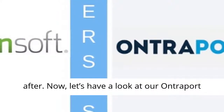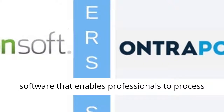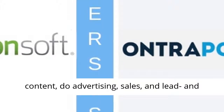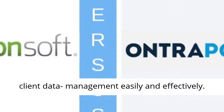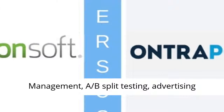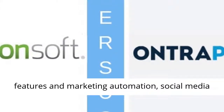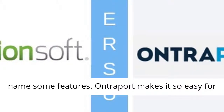Now let's have a look at our Ontraport review. Ontraport is an automated sales funnel software that enables professionals to process content, do advertising, sales, and lead and client data management easily and effectively. The system includes powerful opt-in forms, record sharing capabilities, customer relationship management, A/B split testing, advertising features and marketing automation, social media integration, and assignment management, just to name some features.